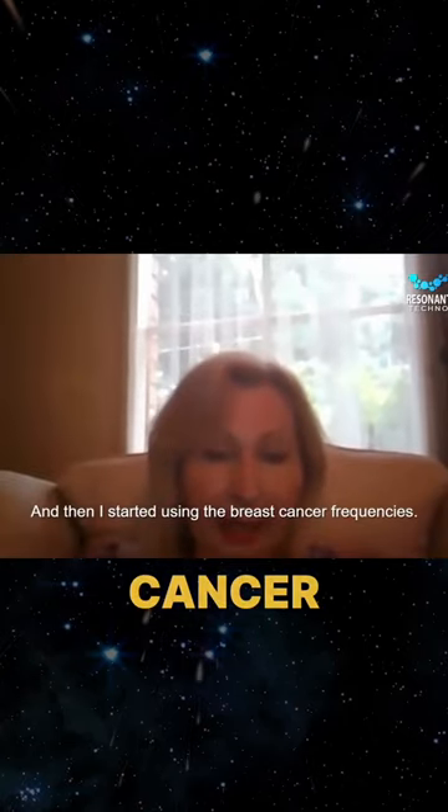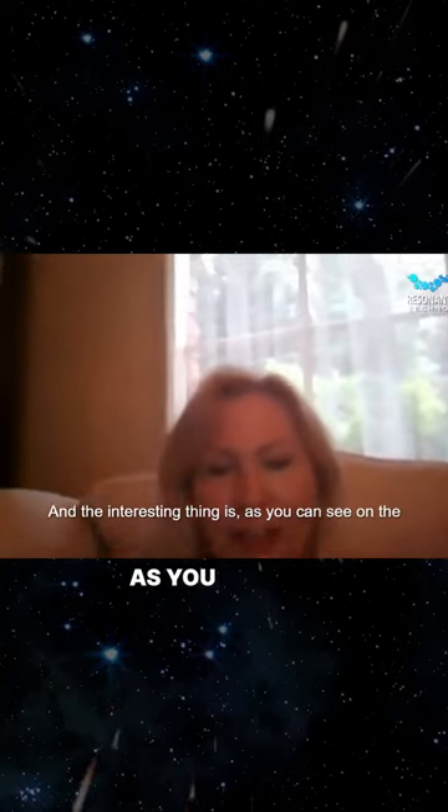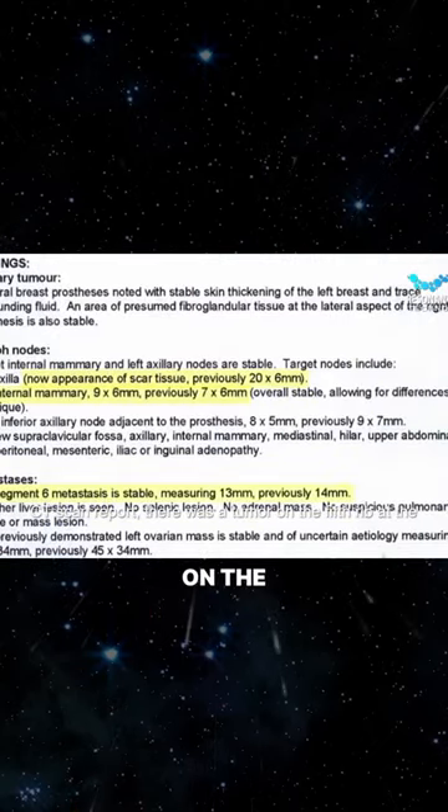I started using the breast cancer frequencies. And the interesting thing is, as you can see on the CT scan report, there was a tumor on the fifth rib at the back.